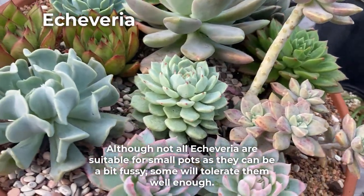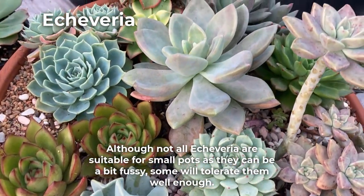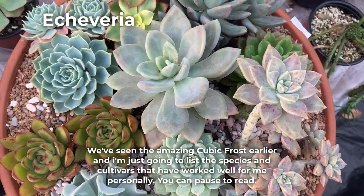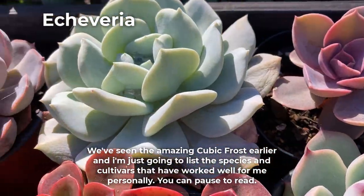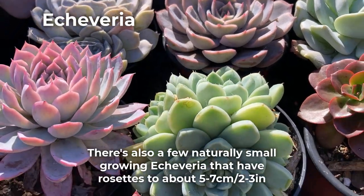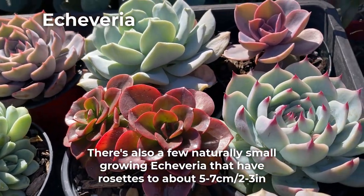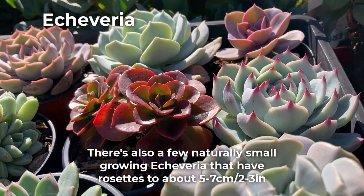Although not all Echeveria are suitable for small pots as they can be a bit fussy, some will tolerate them well enough. We've seen the amazing Cubic Frost earlier and I'm just going to list the species and cultivars that have worked well for me personally — you can pause to read. There are also a few naturally small-growing Echeveria that have rosettes of about 5 to 7 centimeters, which is about 2 to 3 inches.